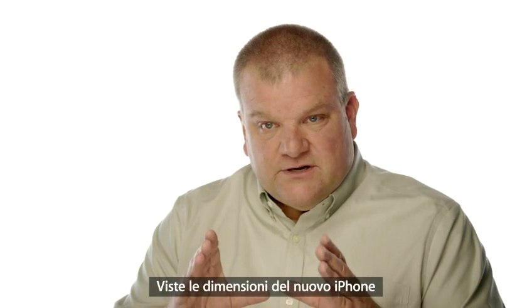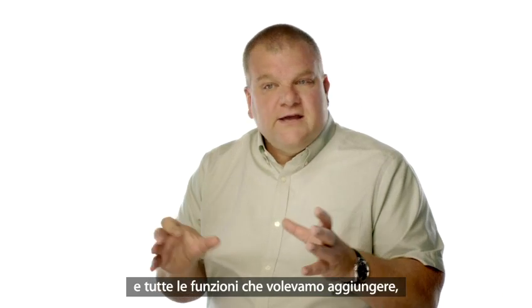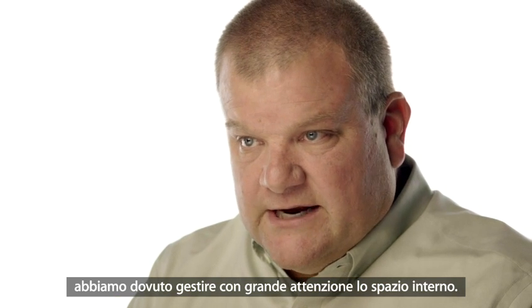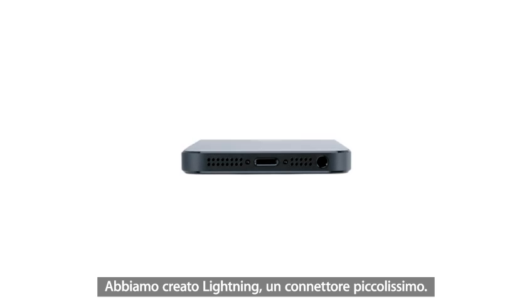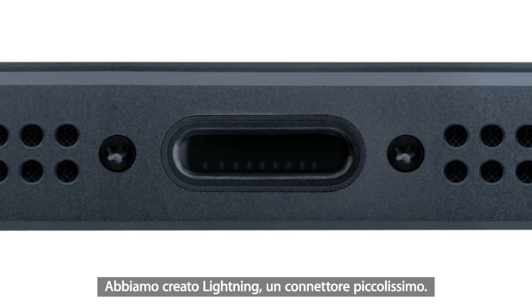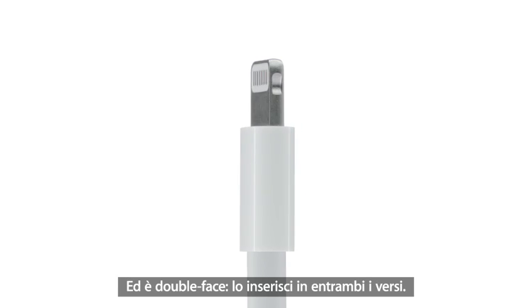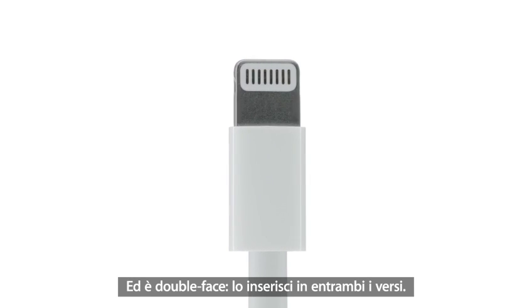Given the dimensions of the new phone and all the capability that we wanted to have, we needed to manage space inside the phone very carefully. We've created the new, much smaller, Lightning connector. It's all digital, so it's designed for today's uses. And we made it reversible, so it fits either way.